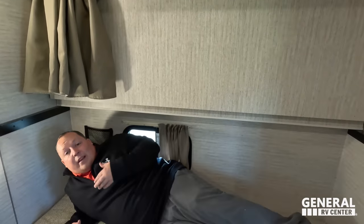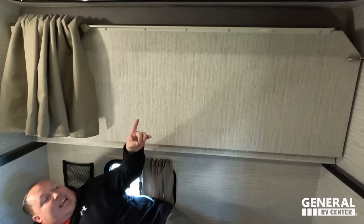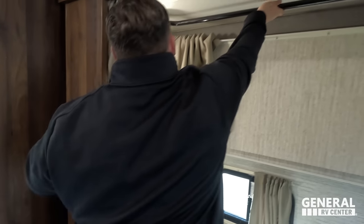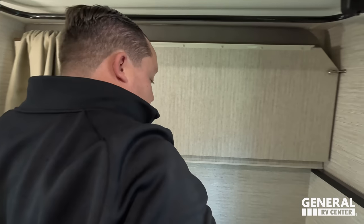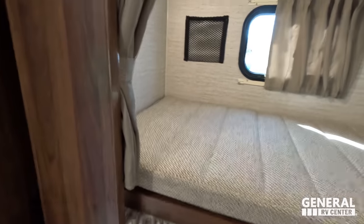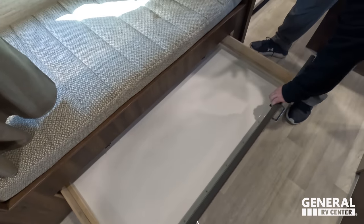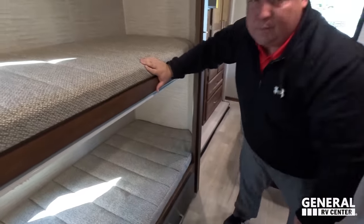The flip-up bunk bed space is fantastic. When you're not using it for sleeping, you can use the bar above for hanging wardrobe — it's multi-purpose. When you do need it as bunk beds, you just flip it down — bada bing, bada boom — and you have bunks with privacy curtains on each one. There's also an enormous single drawer beneath the bunks with tons of storage space.